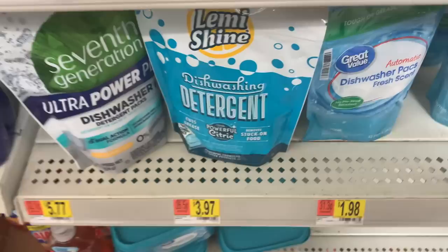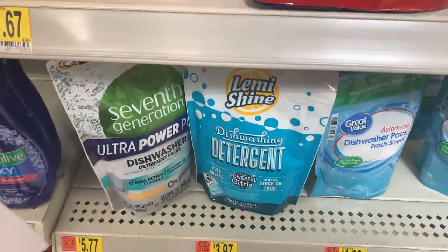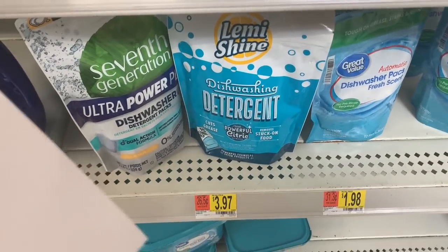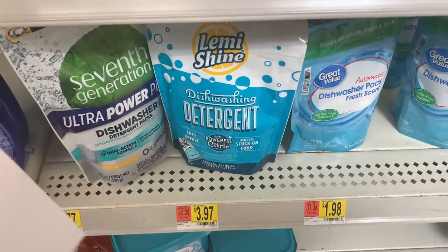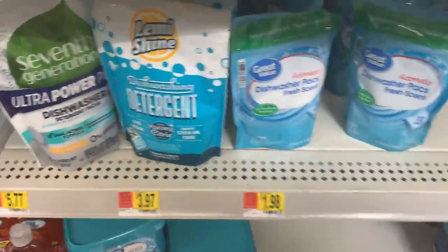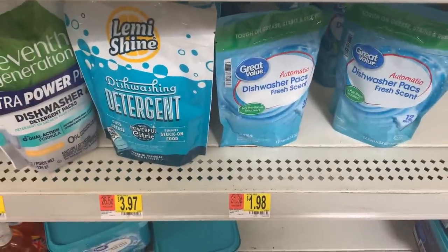Phenomenal deal on Let Me Shine detergent at $3.97. ibotta has a buy-one-get-one-free rebate giving $4 back when you buy two, and Shopkick has $1.18 back. Buy two, do both the ibotta and Shopkick, and it comes to $2.76 for two or $1.38 each — even cheaper than Great Value brands. Phenomenal price for dish detergent.